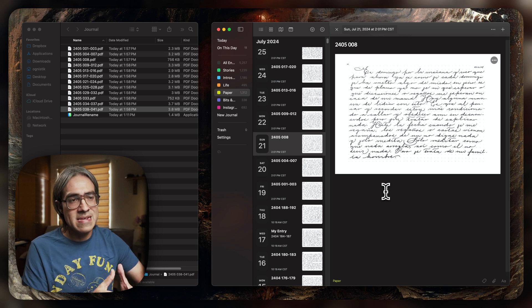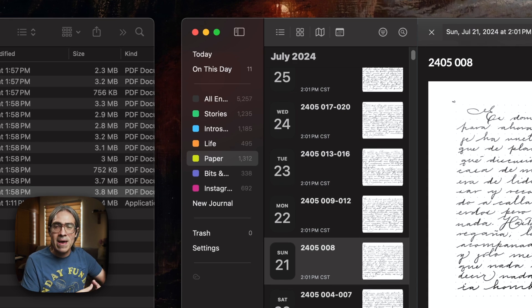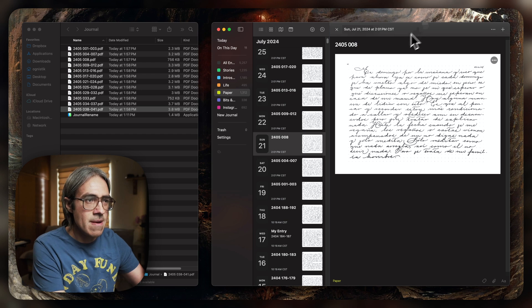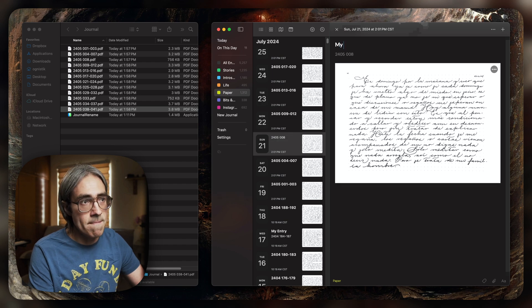What I will do at this point is just leave this entry for an entire year, because Day One has this On This Day feature where it shows me what I wrote exactly one year ago. When that happens, I can open the entry and transcribe using AI. I have a workflow created in Alfred called Kiki, which I use for transcribing using Whisper AI. After that, I run it through ChatGPT so that it adds line breaks between paragraphs. And in the end, I will also add a title.